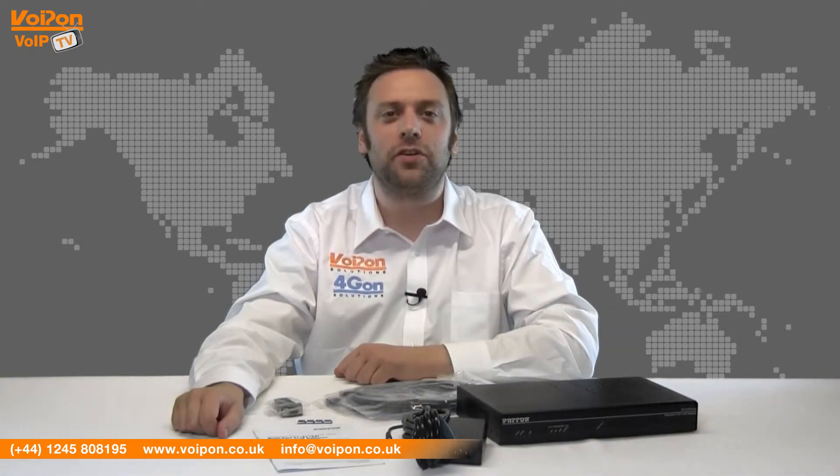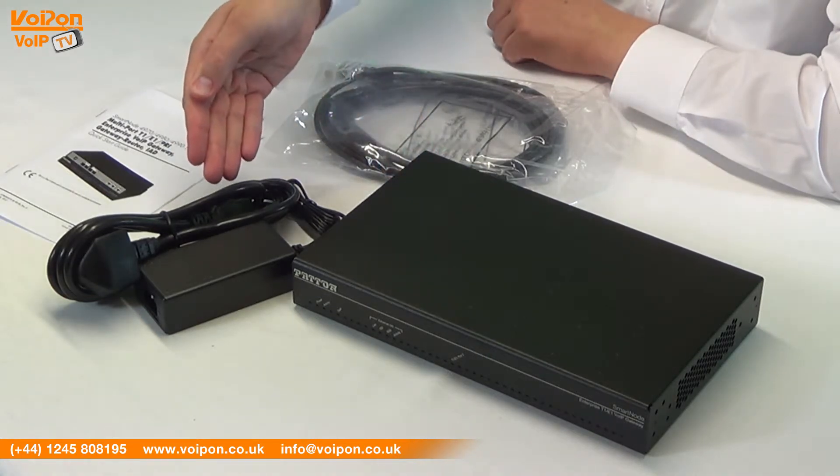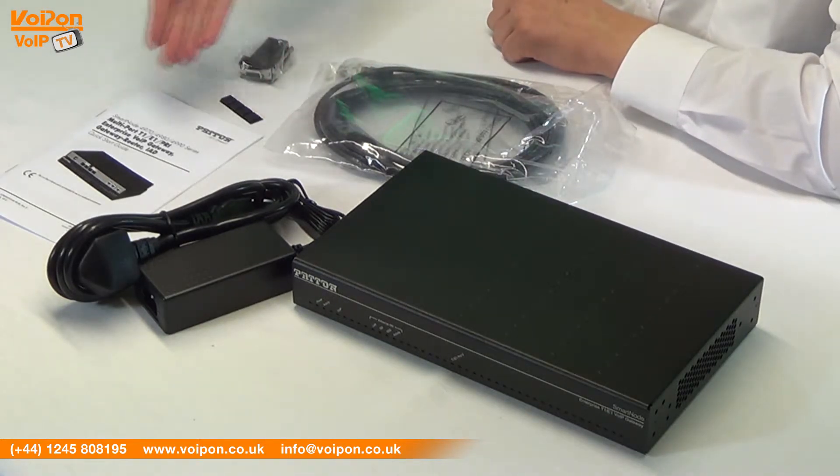The Patton Smartnode 4970 comes complete with the 4970 base unit, a power supply, network cables, rubber feet, control port adapter and documentation.